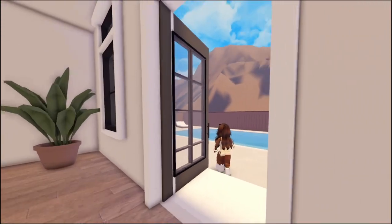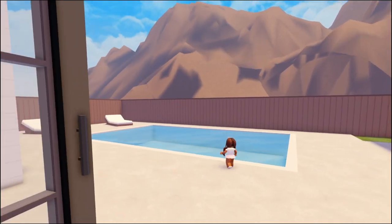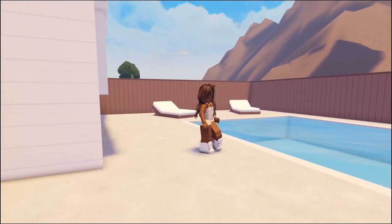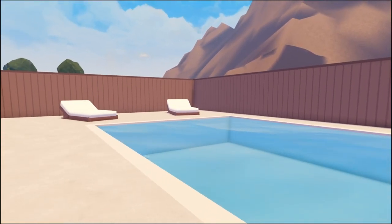Come out to the backyard and we've got a pool with a view of the mountains. Oh my goodness. Can she swim? Apparently.